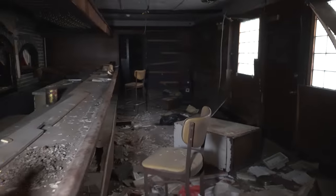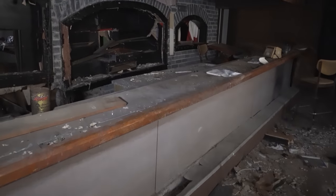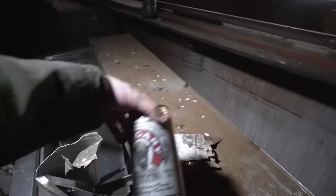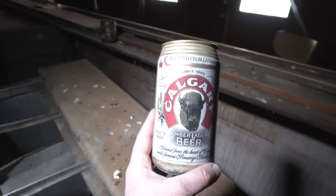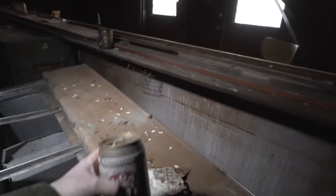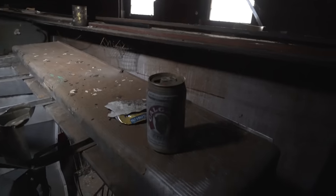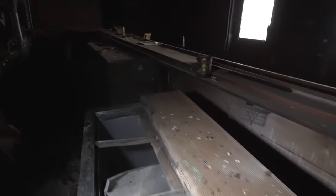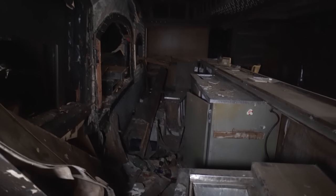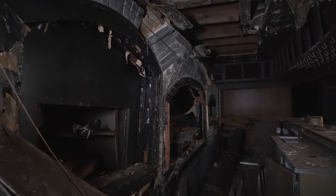This floor is basically non-existent - just walking on sinking old wood. Look at this bar! Calgary beer - that's a big can, either that or my hand's really small. It's pretty cool. I don't even want to walk over there, it's really completely rotted away, but that must have been a really interesting, really cool-looking bar at some point.